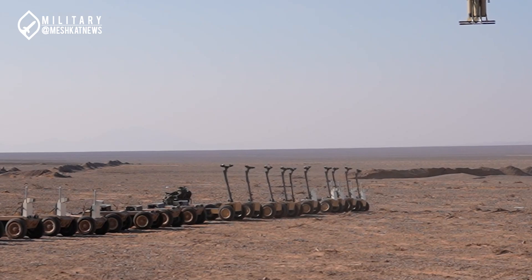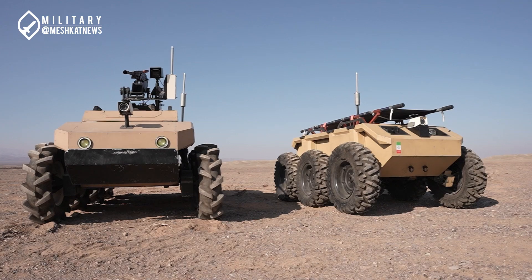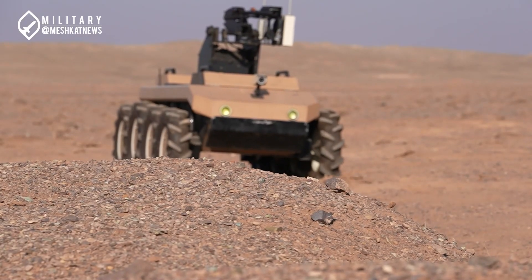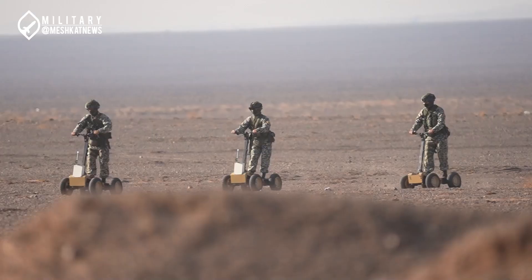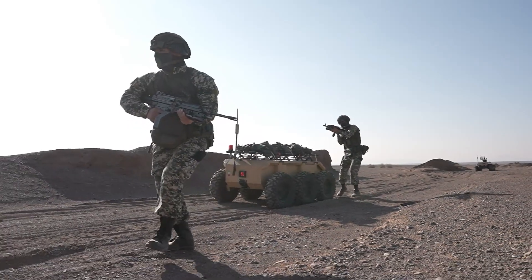Imagine a battlefield where AI-controlled robots fight alongside soldiers — that future might be closer than we think. Iran's combat robots are just one example of how warfare is changing. What do you think will happen next? Subscribe now so you don't miss our next breakdown on military advancements. Thanks for watching, and see you next time.